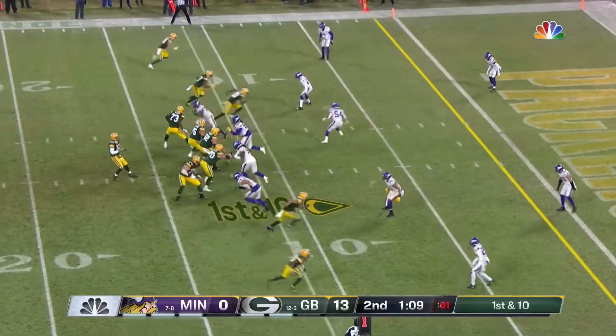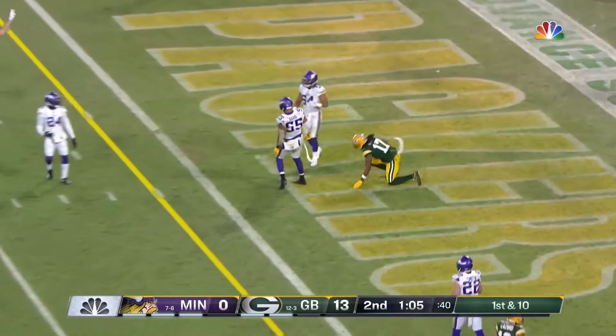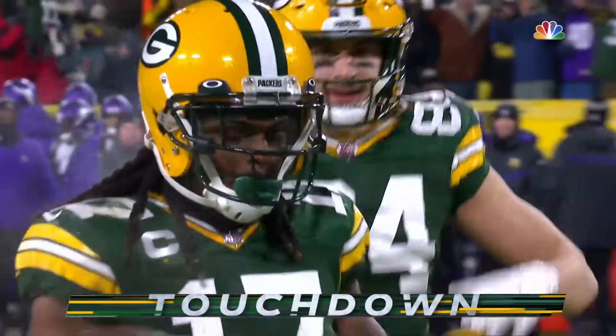Rogers has 200 yards tonight. From the 11 — Aaron dealing over the middle. Touchdown, Adams. They've done it again.